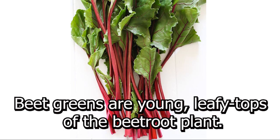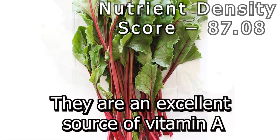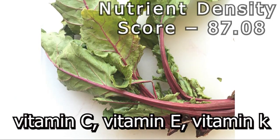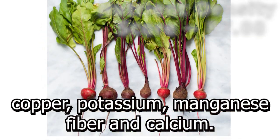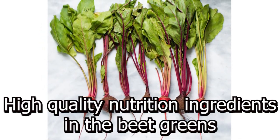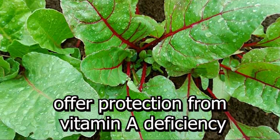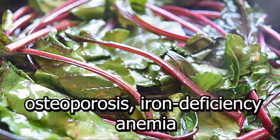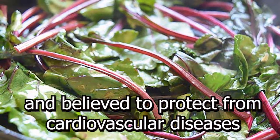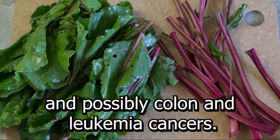Number 4: Beet Green. Beet greens are young leafy tops of the beetroot plant. They are an excellent source of vitamin A, vitamin C, vitamin E, vitamin K, copper, potassium, manganese, fiber, and calcium. High-quality nutrition ingredients in the beet greens offer protection from vitamin A deficiency, osteoporosis, iron deficiency anemia, and are believed to protect from cardiovascular diseases, and possibly colon and leukemia cancers.